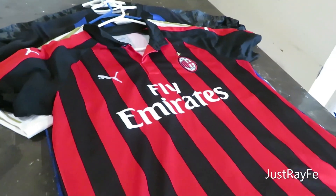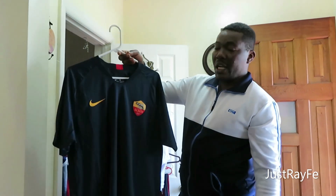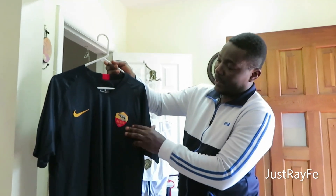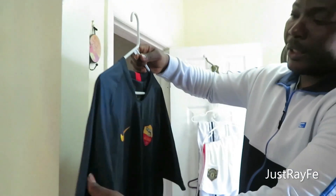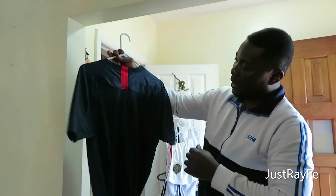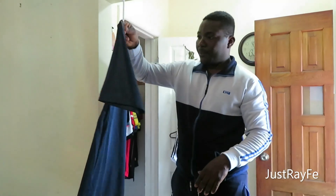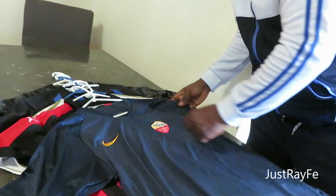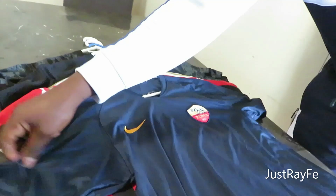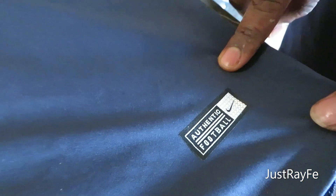In Italy, we also have AS Roma — also one of the giants in football. This is one of their jerseys, very beautiful. It's sponsored by Nike as well. I love this jersey, and I like the fact that they put 'authentic' on it so you know that what you bought is really authentic.